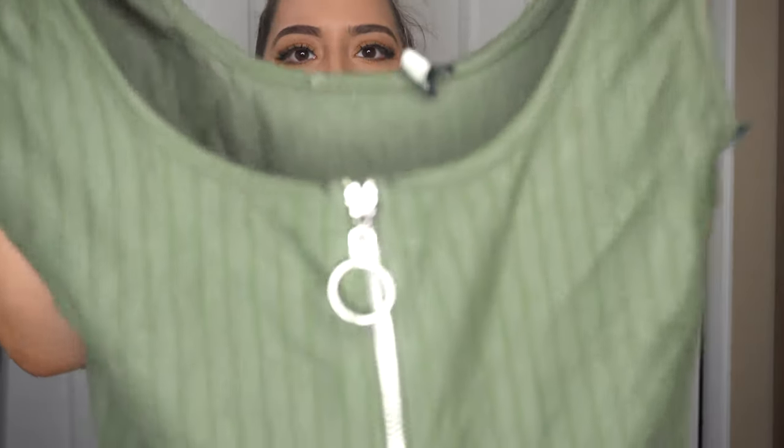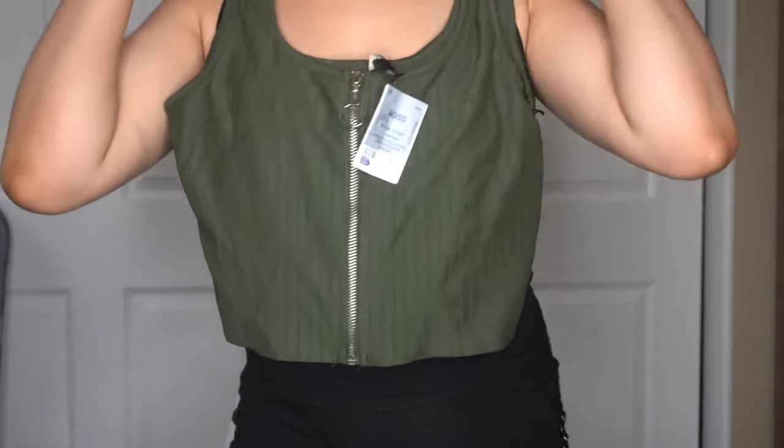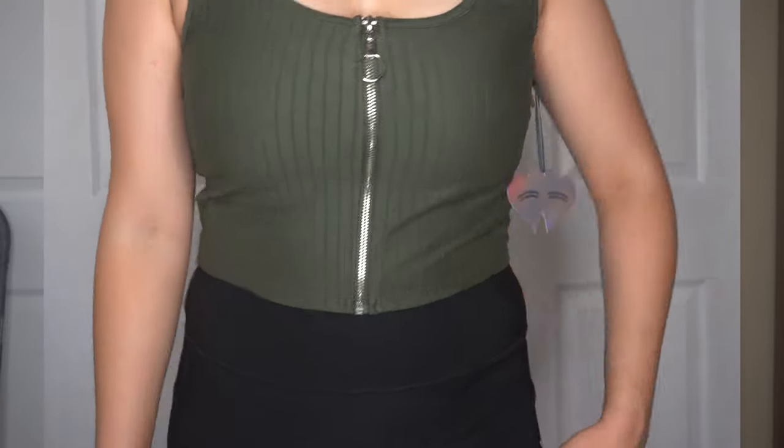Next item is this really cute olive green shirt with a zipper in the front. Excuse my nails — I'm a hairstylist so having cute nails doesn't really happen for me. I got this top for $6.99.